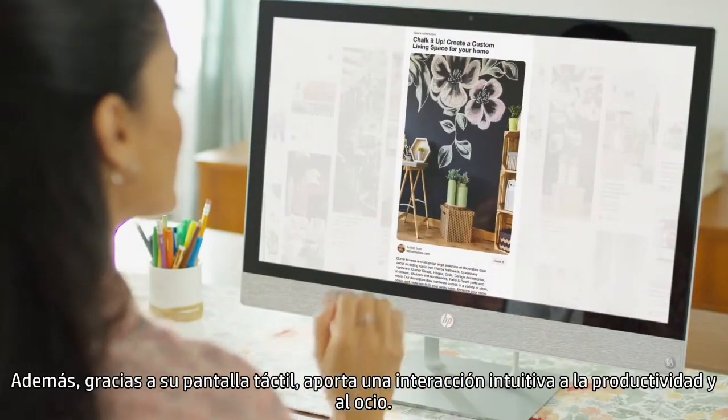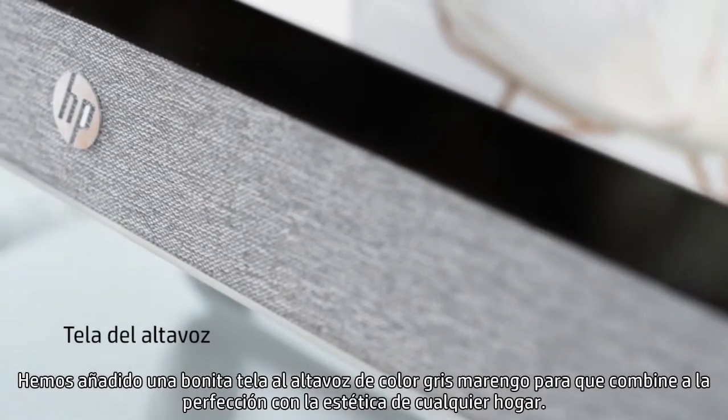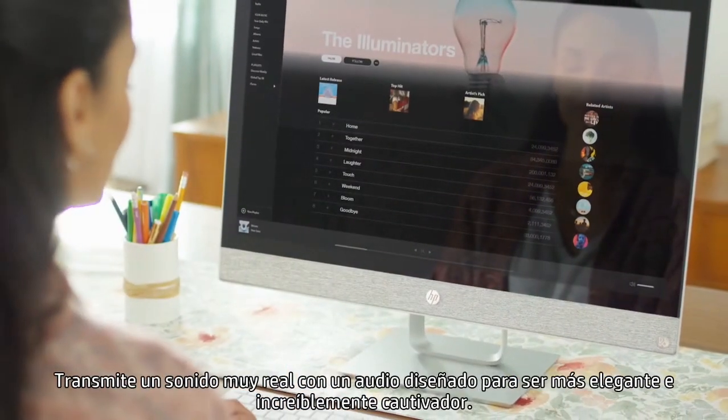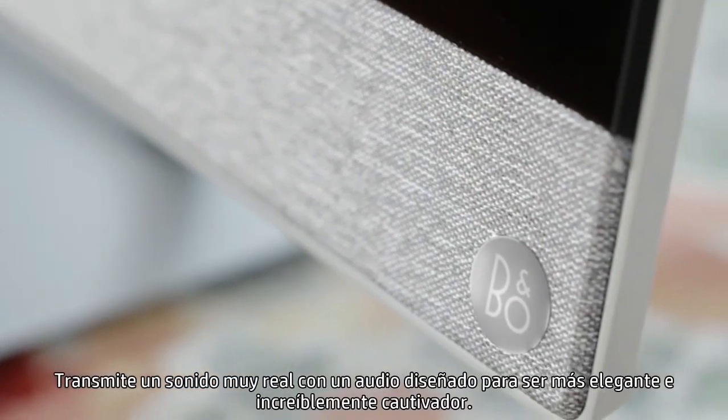With touchscreen capabilities, it brings intuitive interaction to productivity and play. We've added a beautiful heathered speaker cloth that seamlessly integrates this machine into any home aesthetic. It transmits lifelike sound with engineered audio by B&O Play speakers that's more refined and incredibly immersive.